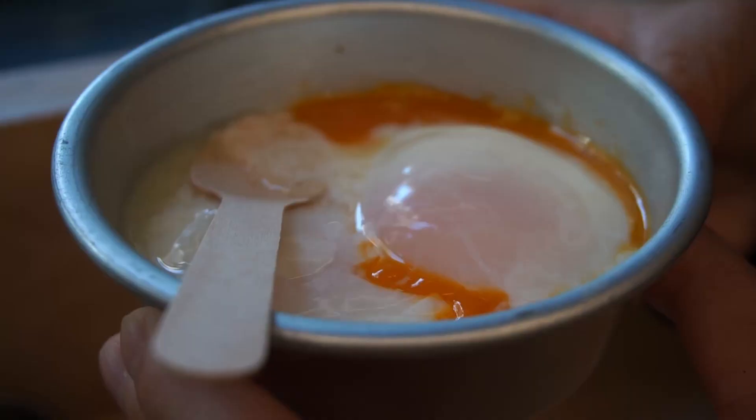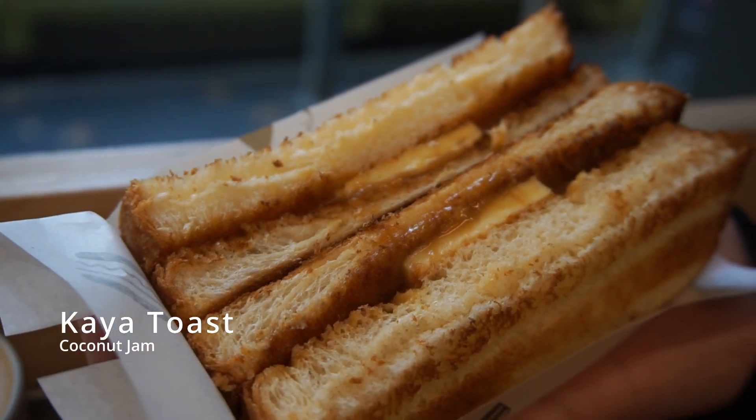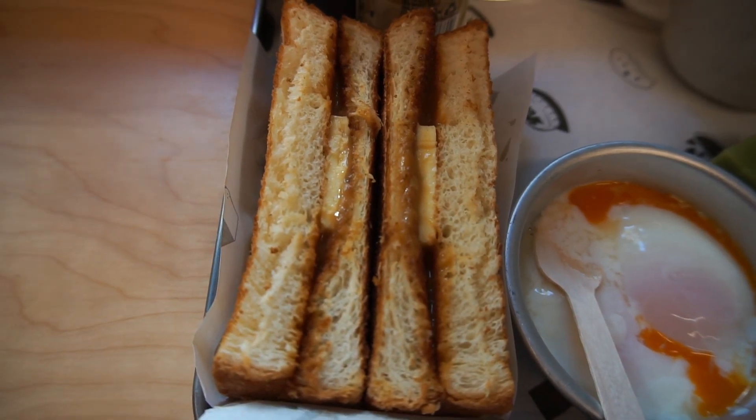Moving on, we have a classic Malaysian breakfast: two soft half-boiled eggs and kaya toast on the side. The kaya toast is two pieces of white toast with kaya jam — a coconut jam cooked with sugar and egg — and a nice block of butter inside. It's really delicious, creamy, sweet, and rich.